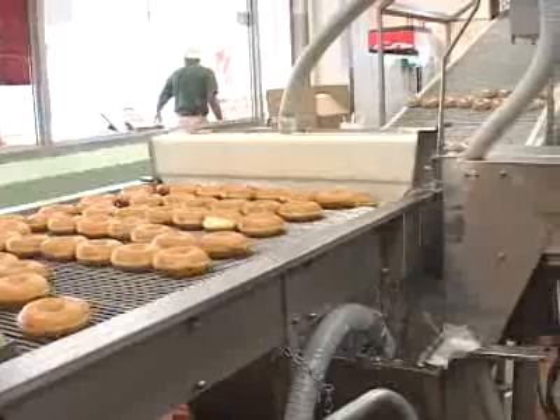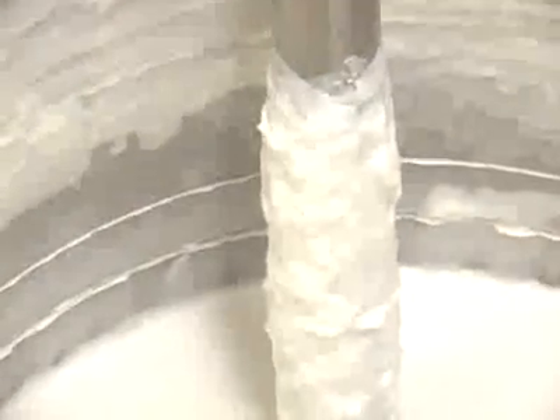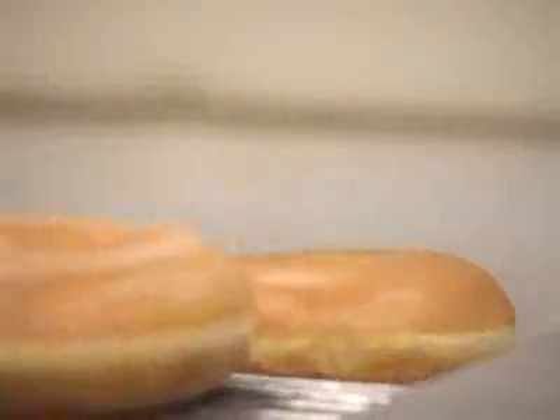Once they're finished, it's time to glaze. The glaze is a mixture of sugar, milk, and other ingredients. It's mixed in a large container then pumped into a glazing waterfall. Each doughnut on the conveyor belt rides under the waterfall and is completely coated by the glaze.